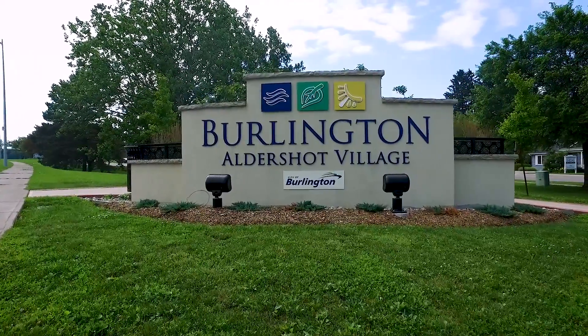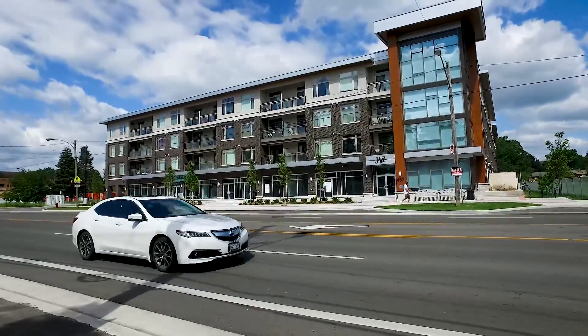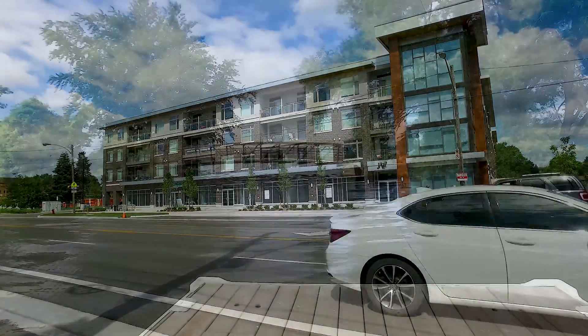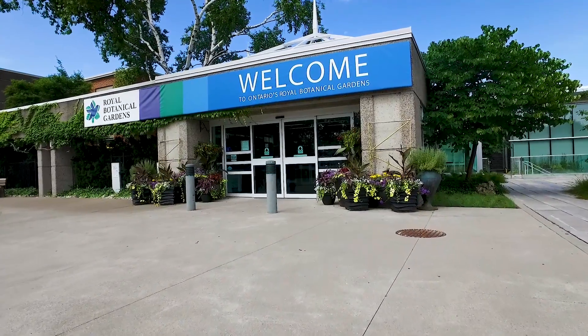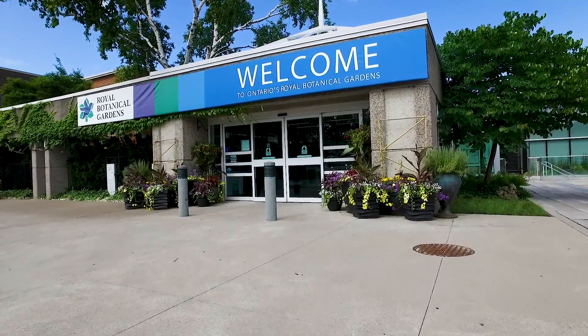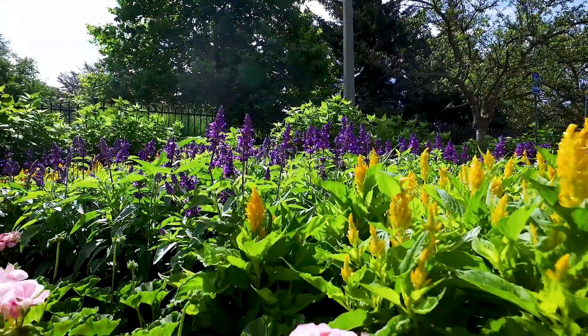Situated to the immediate east of Hamilton, Aldershot is a community of Burlington located in a unique setting that makes it highly connected while still feeling somewhat removed. Its proximity and access to the Royal Botanical Gardens on its eastern border offers a stunning escape within minutes of virtually anywhere in the former village.